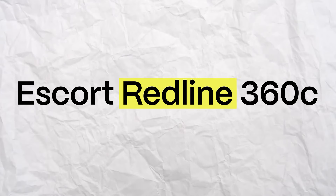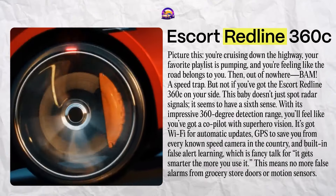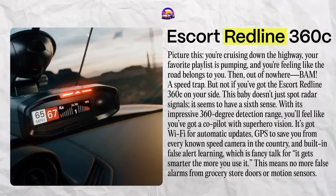The Escort Redline 360C. Picture this: you're cruising down the highway, your favorite playlist is pumping, and you're feeling like the road belongs to you. Then out of nowhere — a speed trap. But not if you've got the Escort Redline 360C on your side. This baby doesn't just spot radar signals, it seems to have a sixth sense. With its impressive 360-degree detection range, you'll feel like you've got a co-pilot with superhero vision. It's got Wi-Fi for automatic updates, GPS to save you from every known speed camera in the country, and built-in false alert learning — it gets smarter the more you use it. No more false alarms from grocery store doors or motion sensors.